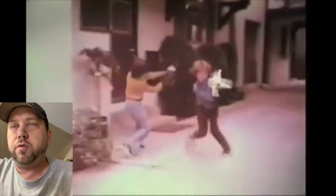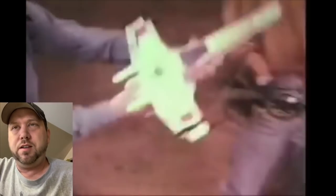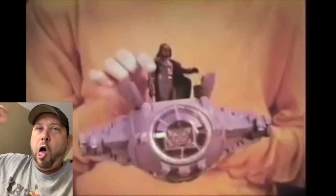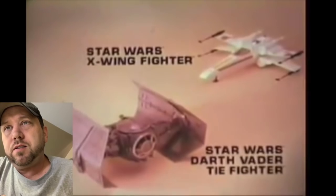Darth Vader's TIE Fighter — another one I had and had to sell. There's Luke's X-Wing which I still have on display back there. I love that — I actually like this X-Wing better before they redid it in that battle-damaged gray look. I remember playing just like that kid, but there's that drill sound style.